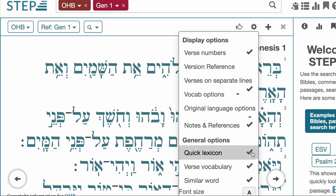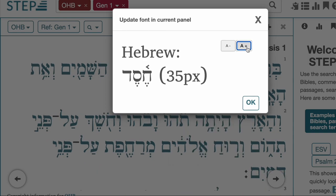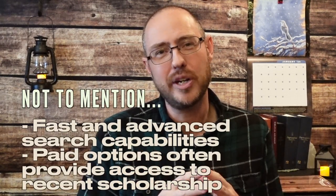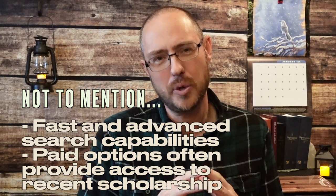Let's talk about Bible software. It certainly has benefits. You can access the biblical text conveniently. You can increase the size of it, which I like as someone with some challenges to my eyesight — especially when reading biblical Hebrew and Aramaic with the vowels and the accents. It enables you to take a library with you on the go, with many books at your fingertips.